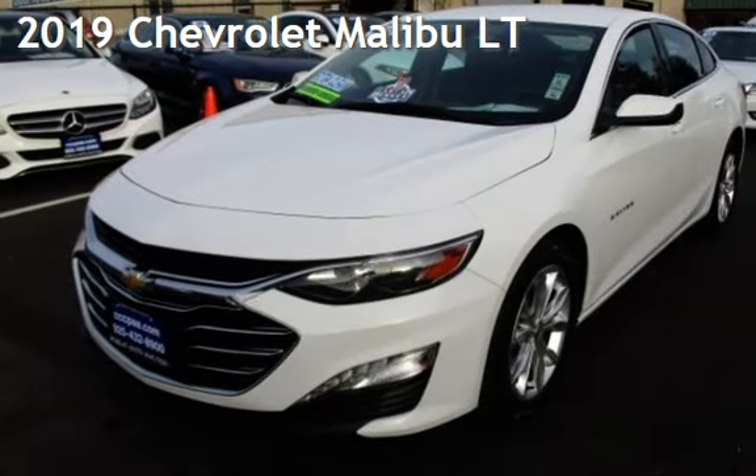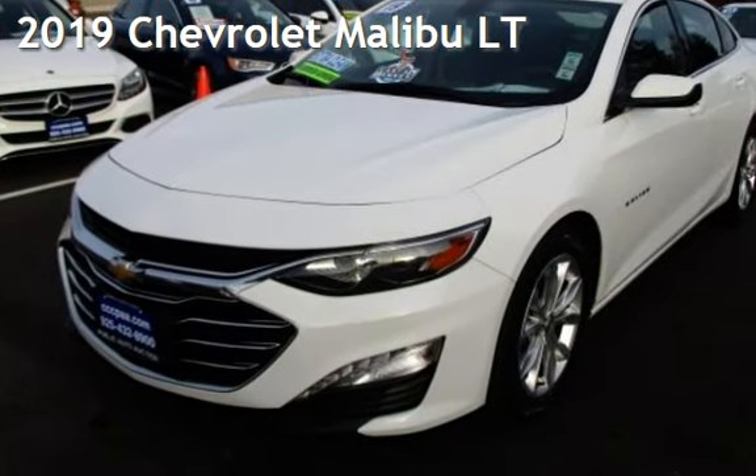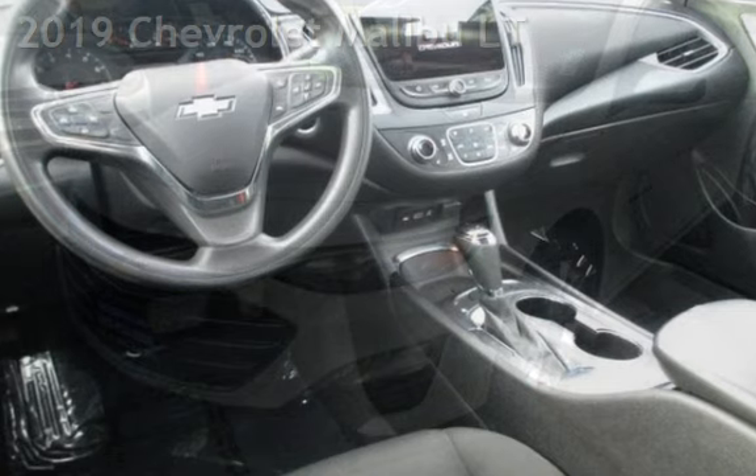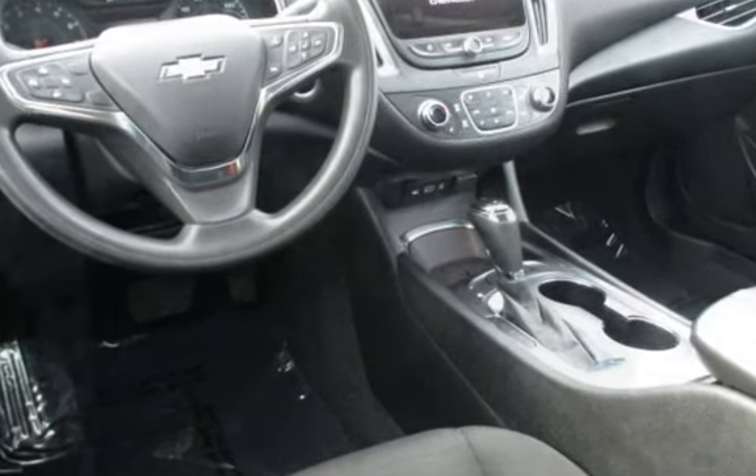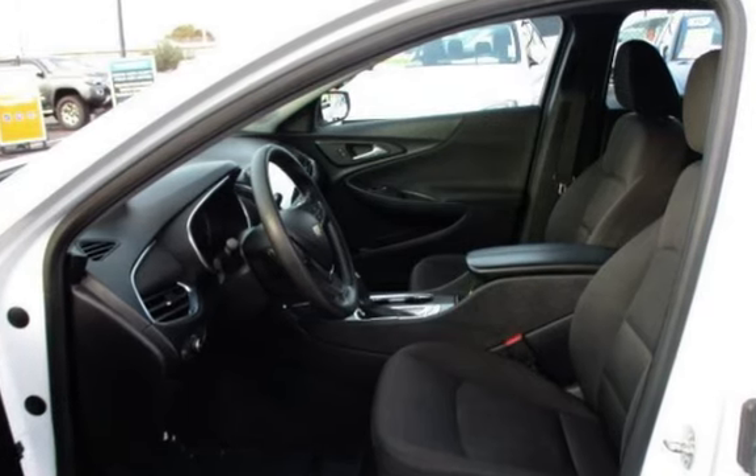Presenting a pre-owned 2019 Chevrolet Malibu LT. This four-door sedan has a four-cylinder, 1.5-liter i4 engine, with front-wheel drive and an automatic transmission.